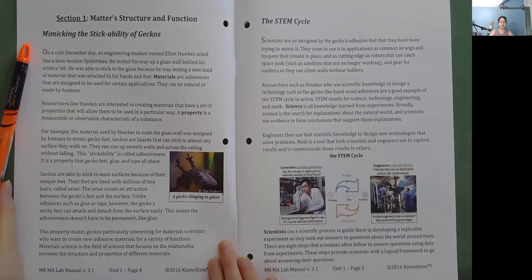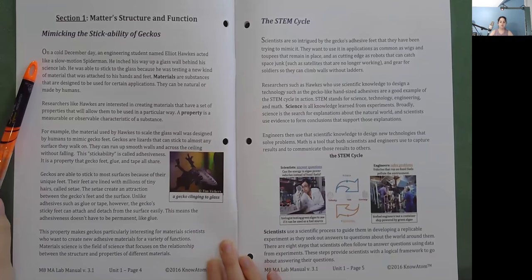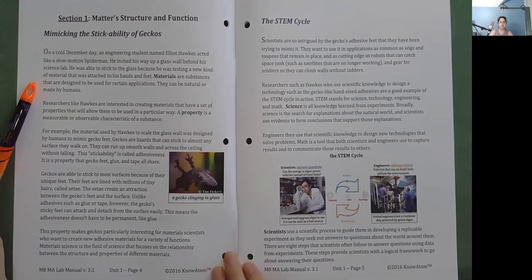Mimicking the Stickability of Geckos. On a cold December day, an engineering student named Elliot Hawks acted like a slow-motion Spider-Man. He inched his way up a glass wall behind his science lab. He was able to stick to the glass because he was testing a new kind of material attached to his hands and feet.